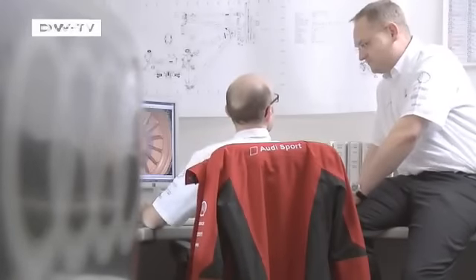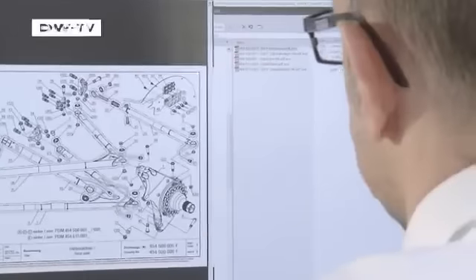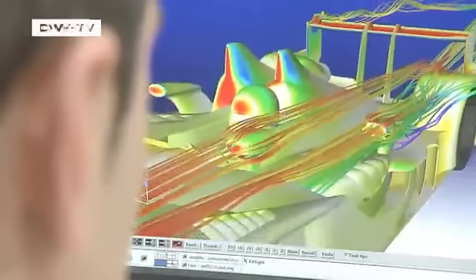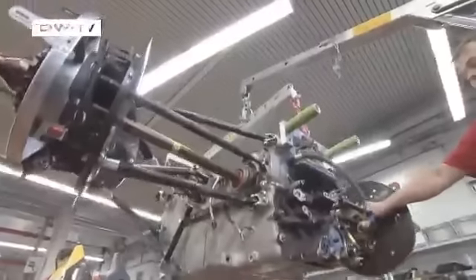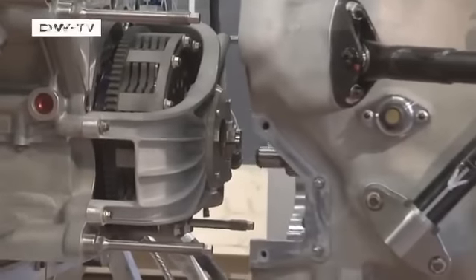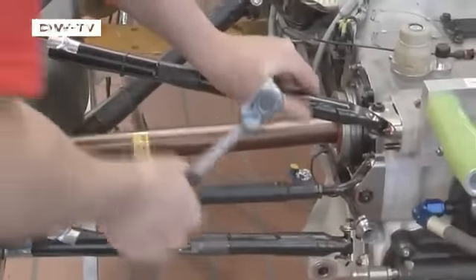It all starts on the drawing board. These days, that's done with CAD software that allows even the smallest detail to be viewed from every angle. A lot of attention is paid to the car's aerodynamics. Only when everything fits together in theory does assembly begin. The transmission and V10 TDI engine are mated up, and the Audi R15 Plus with its 600 horsepower and a new split front begins to take shape.